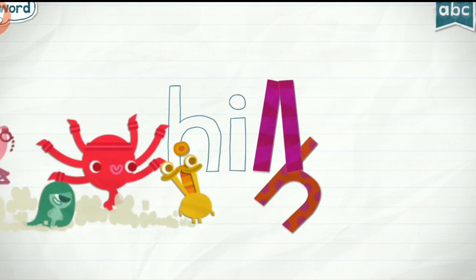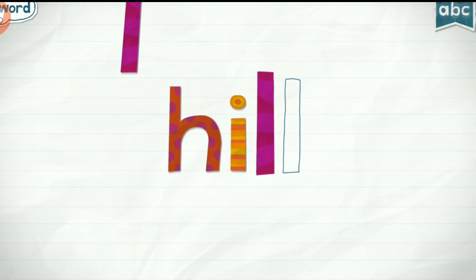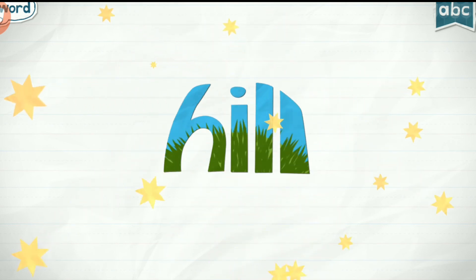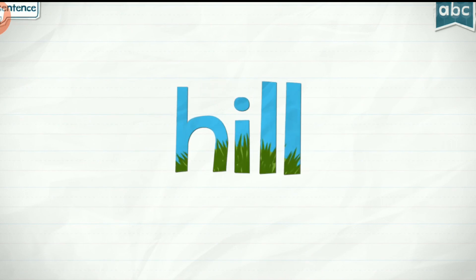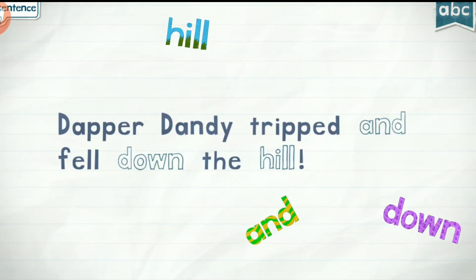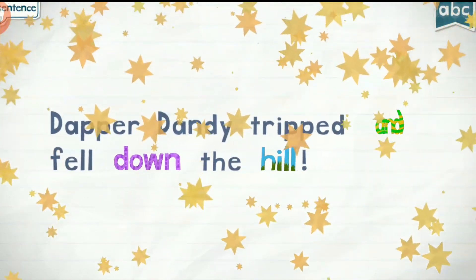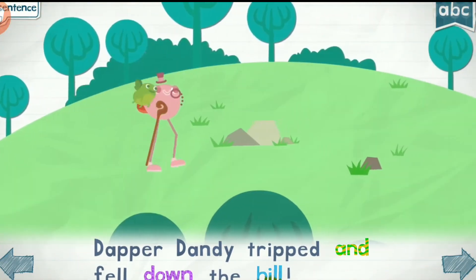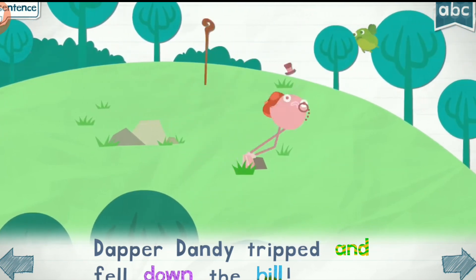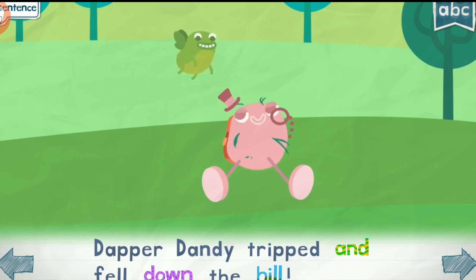Hill. H-I-L-L. Hill. Down, down hill, hill, hill. Dapper Dandy tripped and fell down the hill.